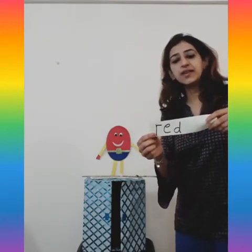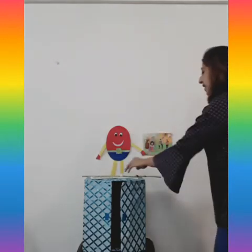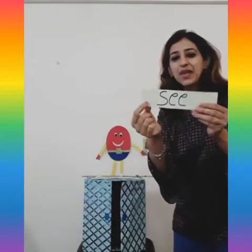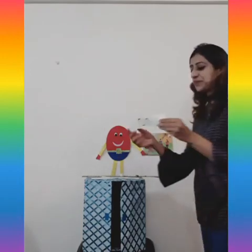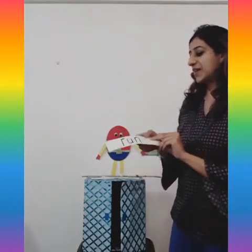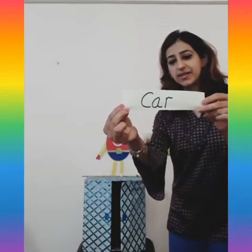Our next word is 'see' — I like to see my friends every day. See. And the next one — what action am I doing? Run! So next word is 'run' — I like to run and play with my friends. Run. Our last word is 'car' — I have a silver car. Car.